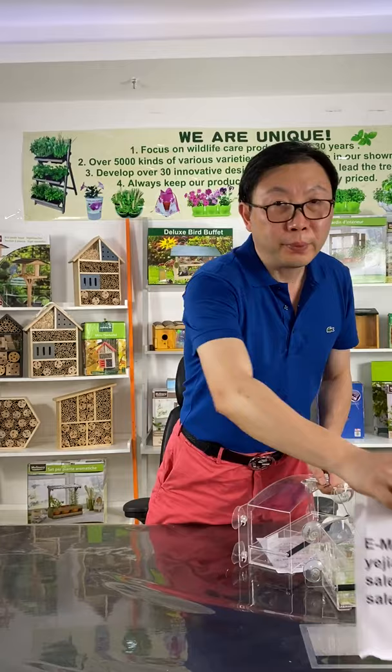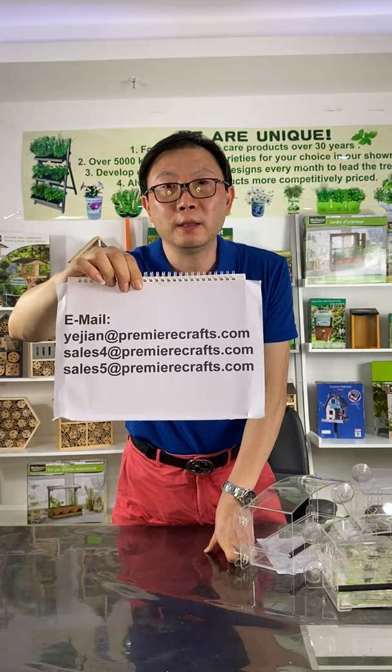Please contact us to get the best price. We will be running a promotion from the end of this month to early July.